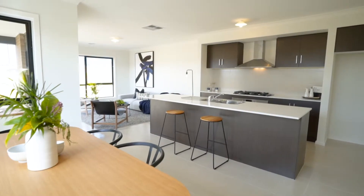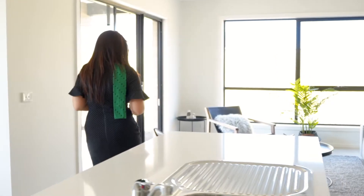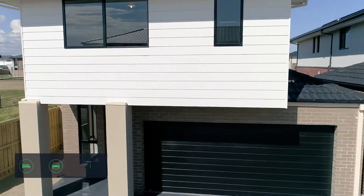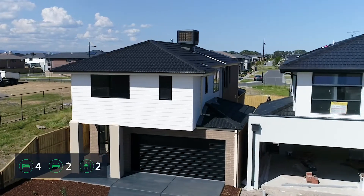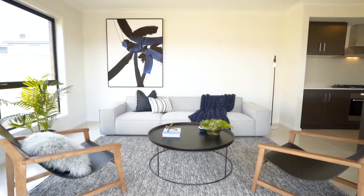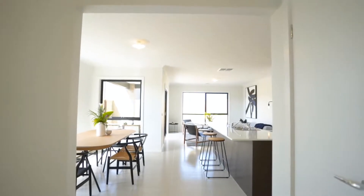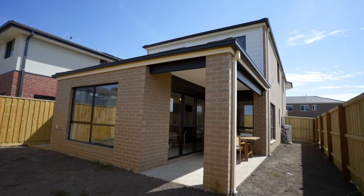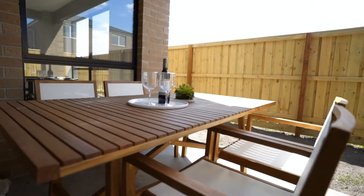Enjoy the sunshine and be the first owner of this stylish four-bedroom, two-and-a-half bathroom home with north-facing light and generous spaces. This home is a perfect place to raise a family in the seclusion of a private court. Enjoy this contemporary style living, all brand new, with a welcoming entry hall, relaxed north-facing living and dining, and undercover outdoor entertaining areas.